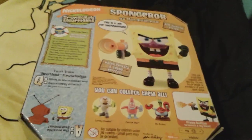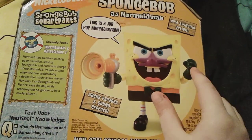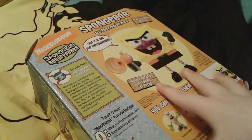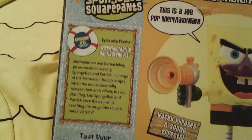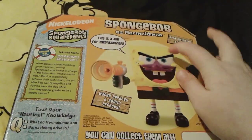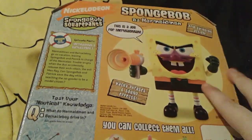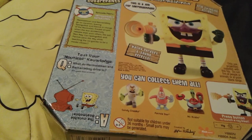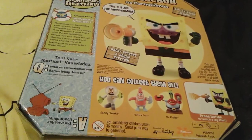And here is the back of the box really quick. Right here is a picture of the beautiful Spongebob as Mermaid Man figure. And obviously he has some arm swinging action, so that means this arm right here can actually move around - like swinging, like punching or something. And right here is some info about the Mermaid Man and Barnacle Boy 3 episode, as I mentioned before. Spongebob and Patrick accidentally set Mermaid Man free while Mermaid Man and Barnacle Boy are away. And right here is a little Q&A - what do Mermaid Man and Barnacle Boy drive in? The answer is the invisible boatmobile, which you can see by turning the box upside down.